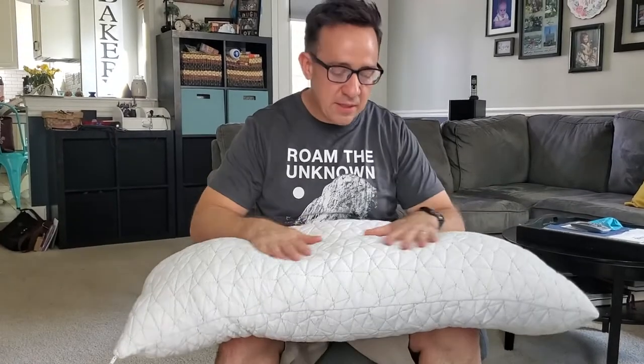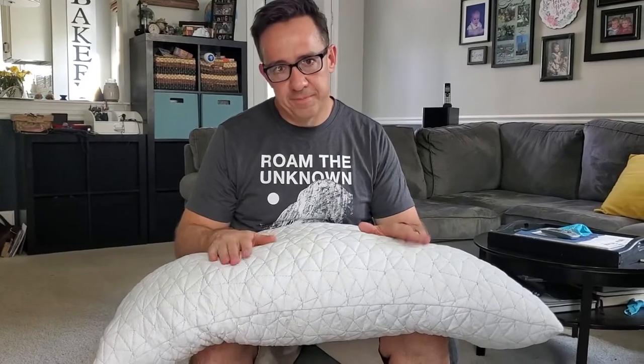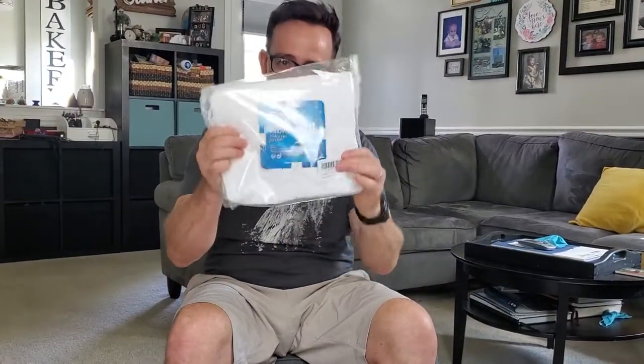I'm gonna test this out. It's king size so it was like $76. It's not the cooling pillow — the cooling pillow was $30 more, and I would have paid for it because I like the cooling effect, but it was gonna take a month to get here. So I got some cooling pillowcases for it instead. I'll try it out for a couple weeks and then I'll tell you how it is.